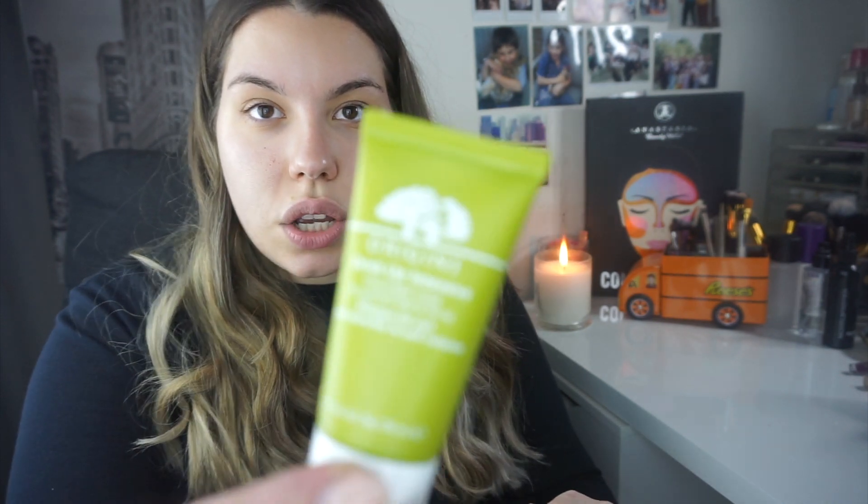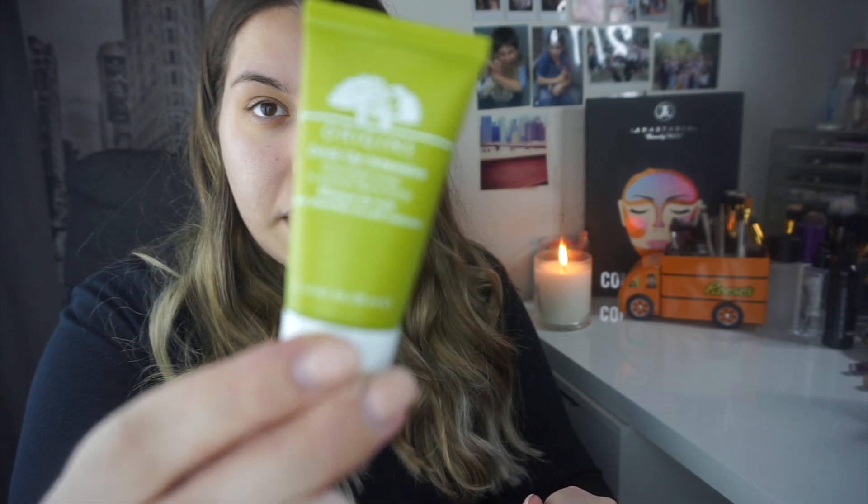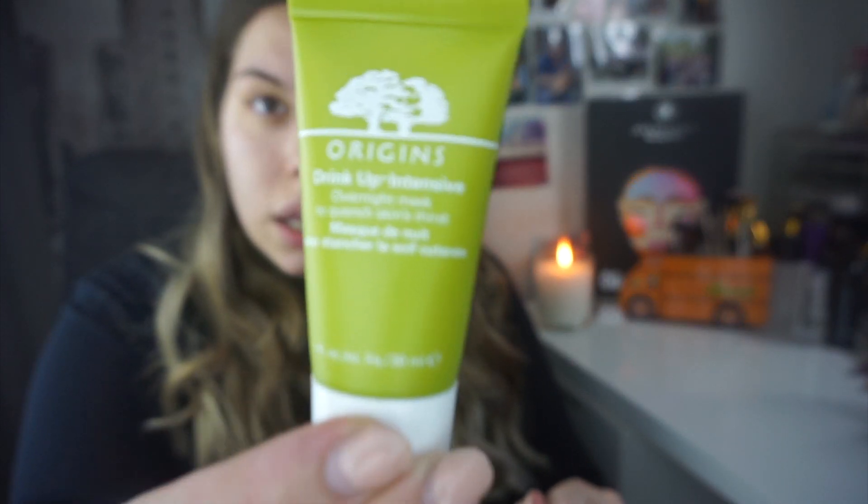I'm then going to go ahead and moisturize my face. Right now I'm using the Origins Drink Up moisturizer — this is actually more of a mask, but I use it on a daily basis because I love the smell, I love how it feels, and it really hydrates my skin nicely. I get a pea-size amount and apply it after my sunscreen.